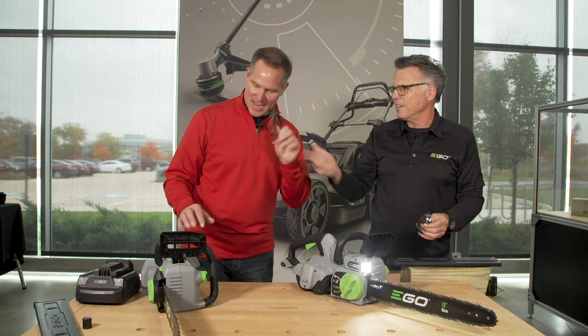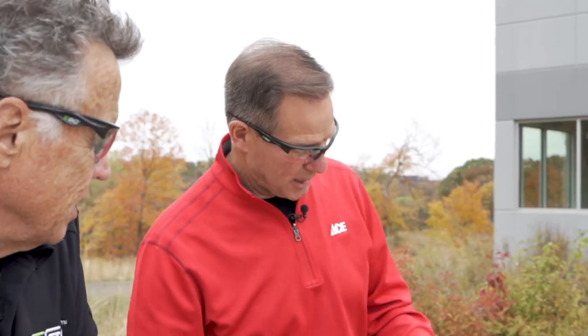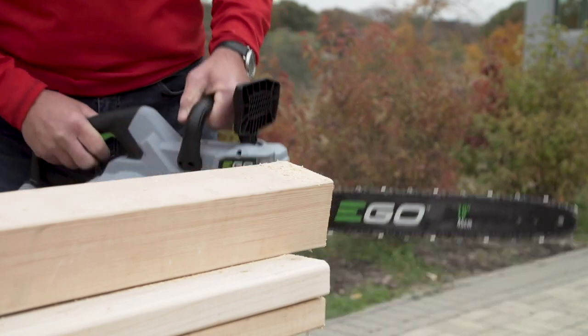Always remember to wear safety glasses when you're using any kind of saw, in particular when it comes to using a chainsaw. [Demonstration] Like butter! It's unbelievable. When you've got a sharp blade and a powerful saw like this, you can really do a lot of cutting safely. If you need more information on this EGO saw or any other saws we sell at Ace, just go to your local store and talk to the sales associate. And remember, you can always visit us at acehardware.com. Ace is the helpful place.